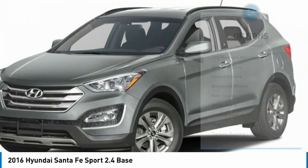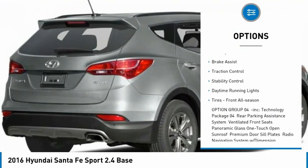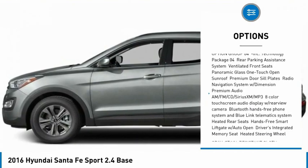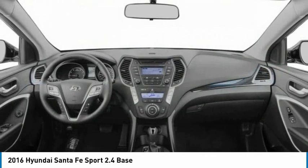Here are some of this vehicle's great options: tire pressure monitor, all-wheel drive, heated mirrors, aluminum wheels, rear spoiler, brake assist, traction control, stability control, daytime running lights, tires — front all-wheel all-season.